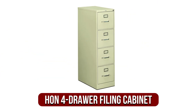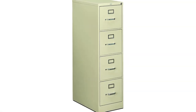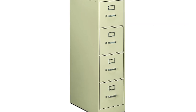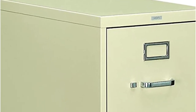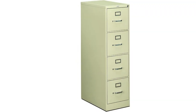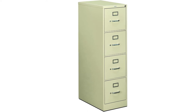At number 4 is the Hon 4 Drawer Filing Cabinet. With a height of 52 inches and 15 inches wide, the Hon 510 Series 4 Drawer Vertical File Cabinet features 25-inch drawers. Each drawer has an organizer for labels as well as hanging storage for letter-sized paper. This commercial-grade model is backed by a lifetime manufacturer's warranty and an adjustable lock that can be replaced as required. It's also constructed with tough steel, a double-walled kick plate, and a baked enamel finish to limit wear and tear.